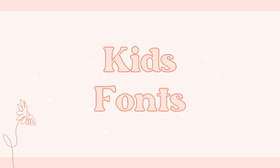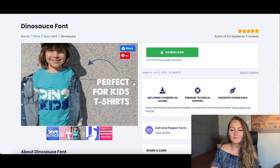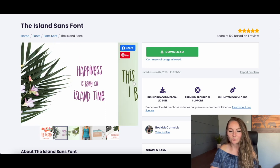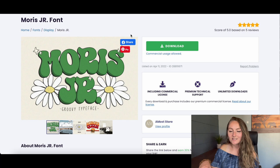Lastly, here are kids' fonts for those who make children's shirts. The Dino Sauce font actually has cutouts of little dinosaurs already in the letters — a very fun font for kids' shirts. The Island Sands font is a funny, quirky font with all different sizes that looks almost handwritten by a child. The last font is Morris Jr., a fun playful retro font — great for kids' shirts or matching mom-and-kid shirts.